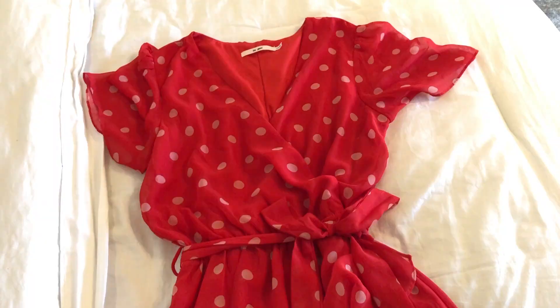And for outfit number two, it's just gonna be this super cute red polka dot dress, and I just want this look to be super minimal. So that's all I'm gonna do for that one.